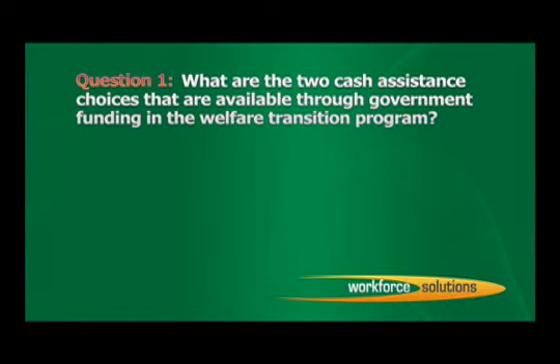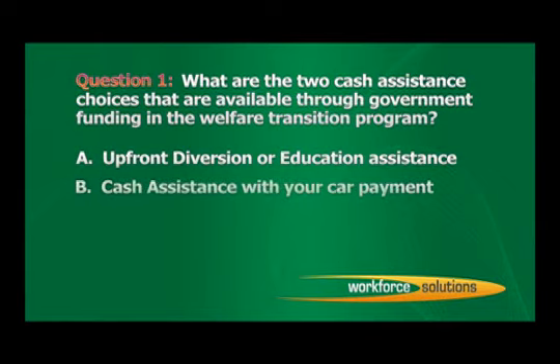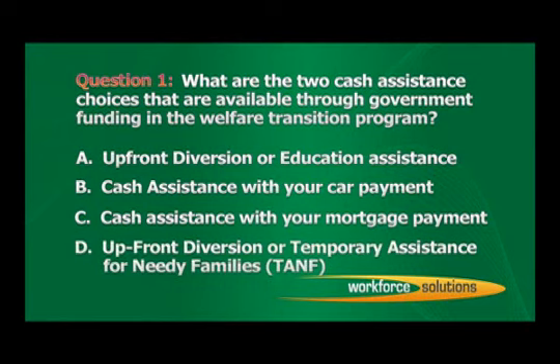Question 1: What are the two cash assistance choices available through government funding in the Welfare Transition Program? A. Upfront Diversion or Education Assistance. B. Cash Assistance with your Car Payment. C. Cash Assistance with your Mortgage Payment. D. Upfront Diversion or Temporary Assistance for Needy Families or TANF. The answer is D: Upfront Diversion or Temporary Assistance for Needy Families or TANF.